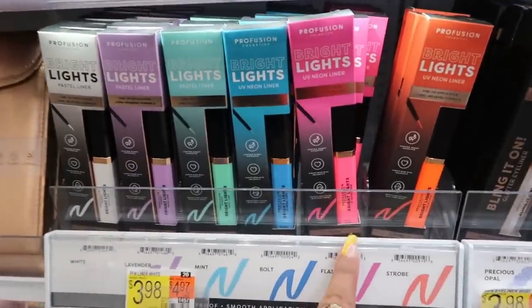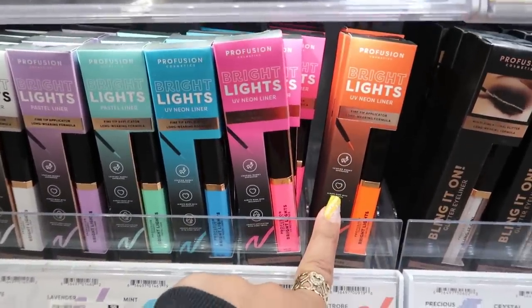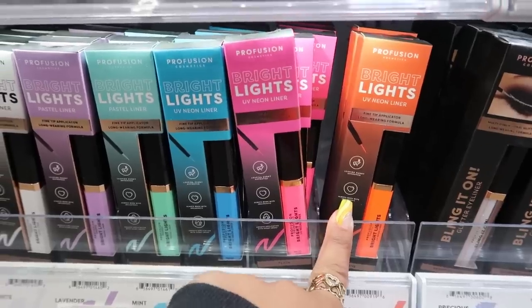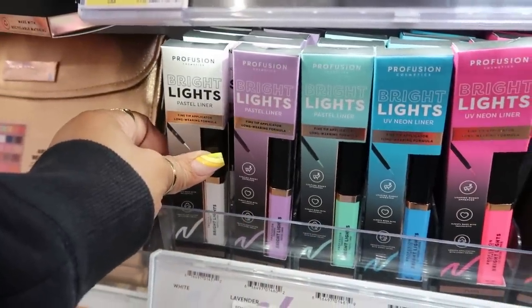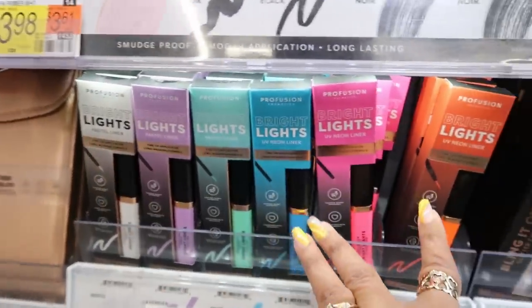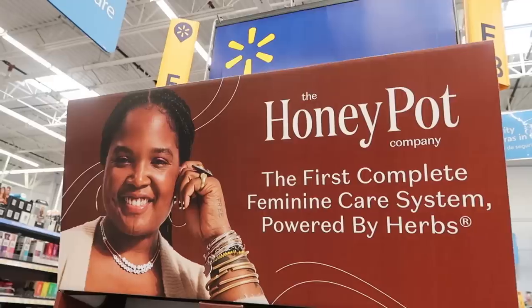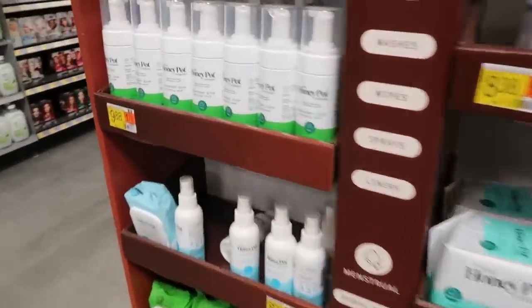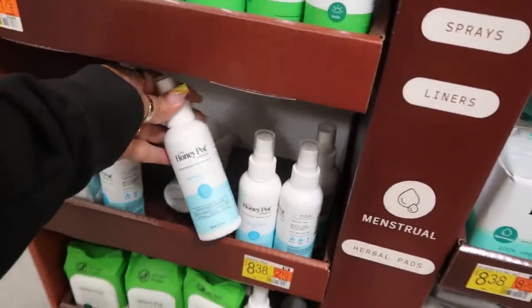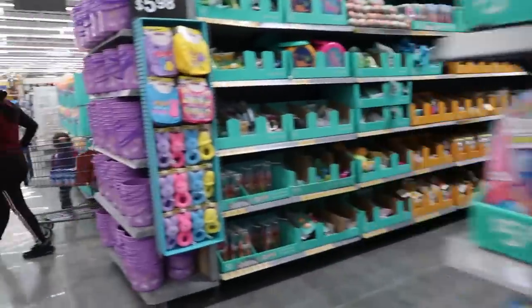Refusion has some really bright UV neon liner — orange, pink, blue, green, purple, and white. These three are neon and those are pastel, for $4. They have a cute little honeypot display — cucumber, aloe, sensitive. Let's make our way over toward the clothing.